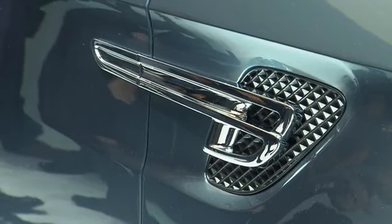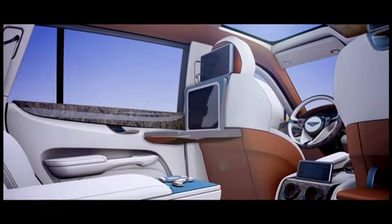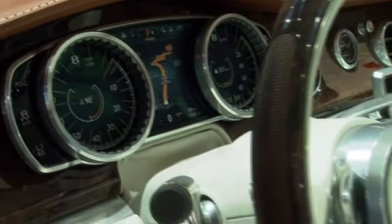What we want is the car to connect with lifestyle, so it fits into what our customers do and has the flexibility to become a business vehicle they can use the next day — maybe at a meeting in Shanghai.